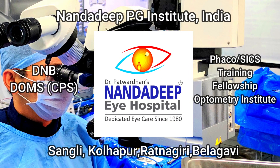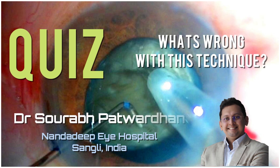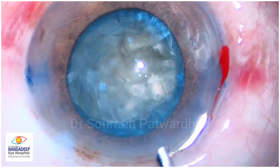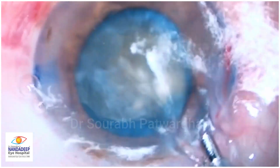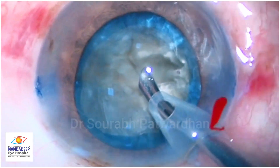This is another quiz video for you, and why do I post these quiz videos? That helps us analyze something from the video — it gives you a kind of understanding of the pattern of what is going wrong, and that may help us in our future surgeries.